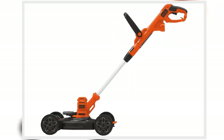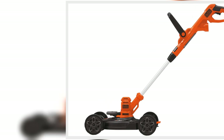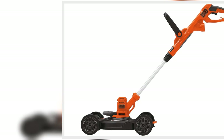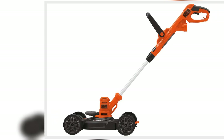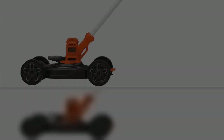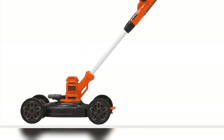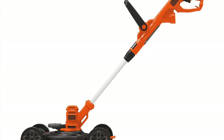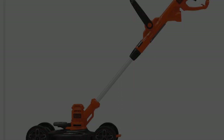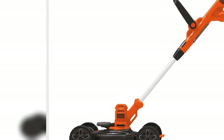3. Charbroil Performance TRU Infrared 2-Burner Cabinet Style Liquid Propane Gas Grill, Metallic Gray, $288, original price $350. If you are ready for the grill big leagues, then this is the one for you. Side shelves are conveniently placed to offer added prep space. Plus, the infrared cooking technology prevents flare-ups, delivers even heat, and cooks up to 50% juicier food.